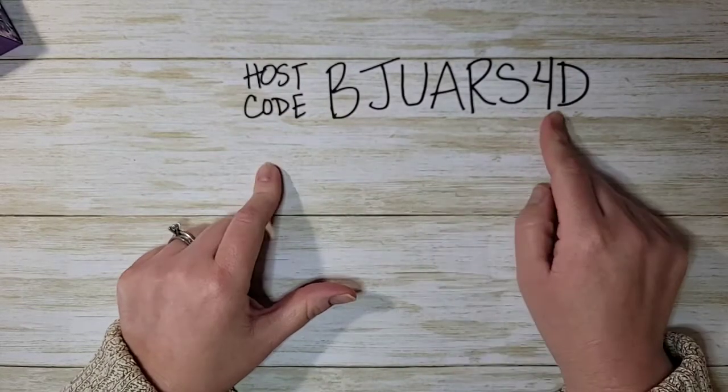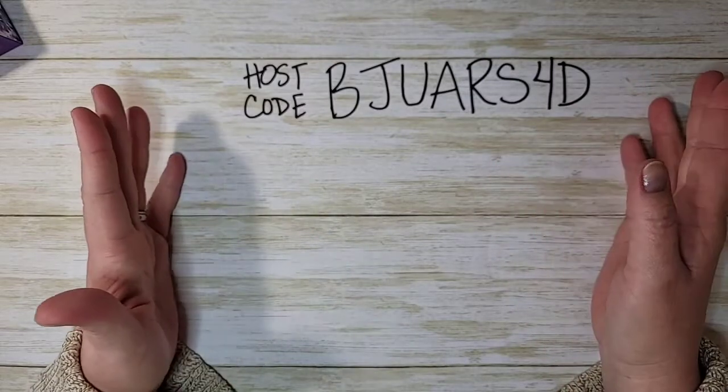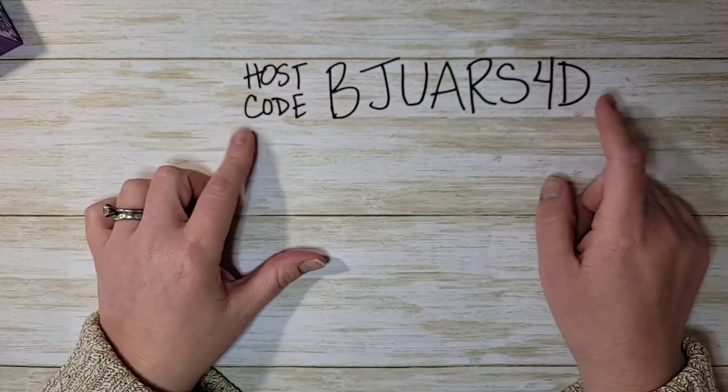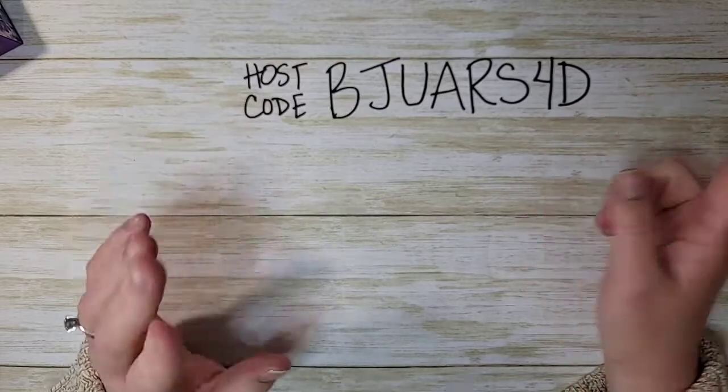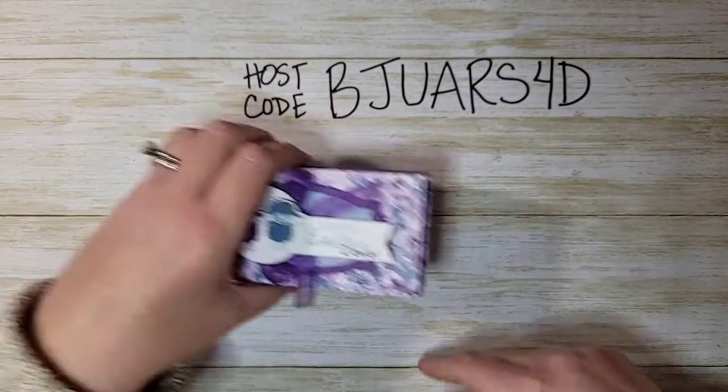If you need to shop for any products, make sure you head to my online store and use this host code if your order is $50 or more. This month only, I'm giving away a free set of Stampin' Blends. After you place your order using the host code, you can email me the color you want and those will be bought and shipped in April.